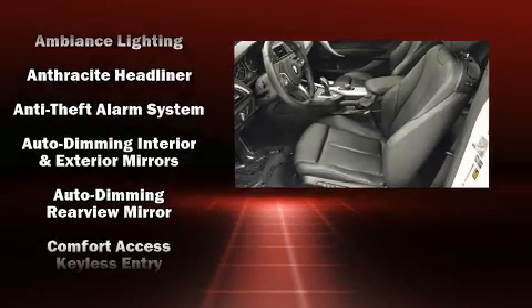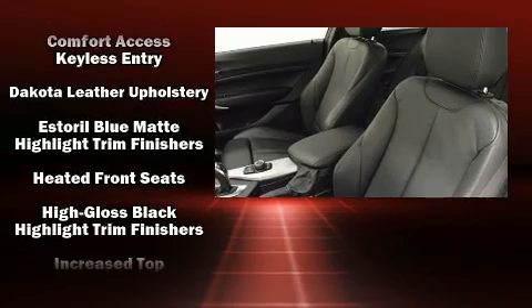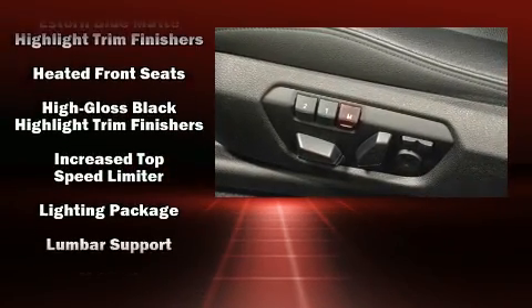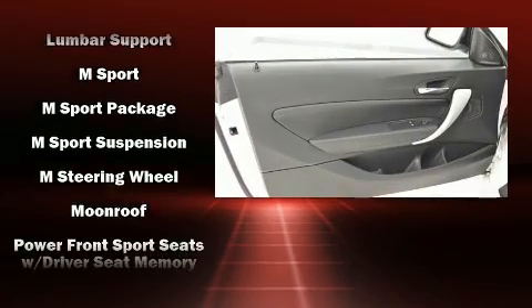Passengers are protected by various safety and security features, including dual front impact airbags with occupant-sensing airbag, a security system, and four-wheel disc brakes with ABS.